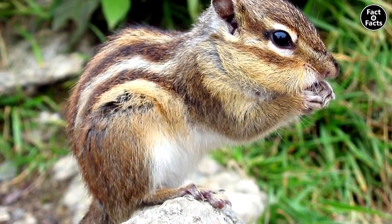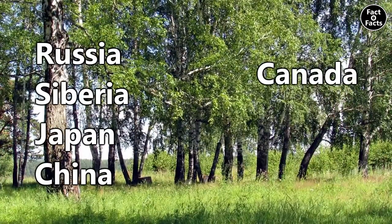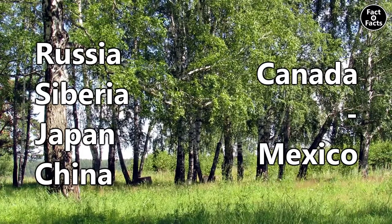The Siberian chipmunk can be found throughout Russia, Siberia, Japan, and China, while the rest live from central Canada to central Mexico, and basically anywhere in between.